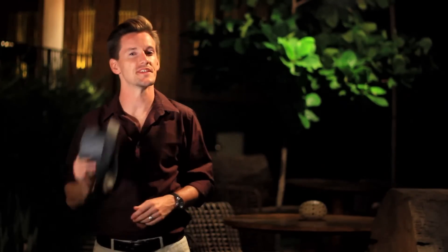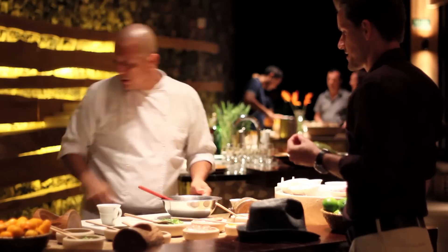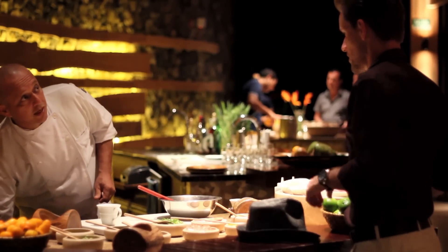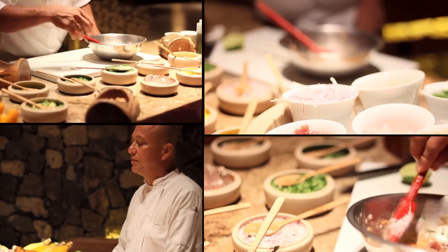Dining at Andaz is a little bit special. They have three distinctively different restaurants to choose from. This evening I'm starting at their signature restaurant, Ostra. At Ostra, you can expect to be treated to some delicious seafood, as well as some incredibly tasty, customised ceviche.